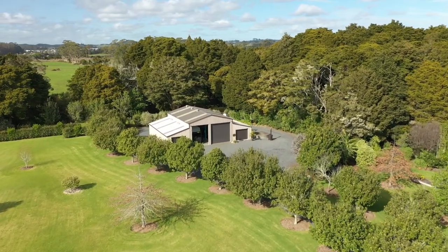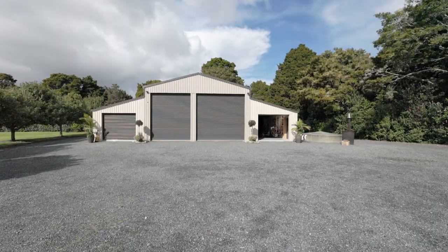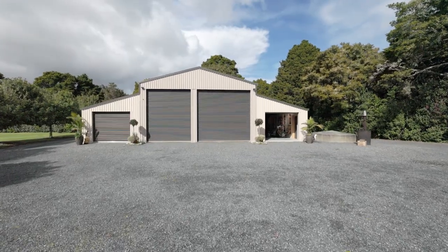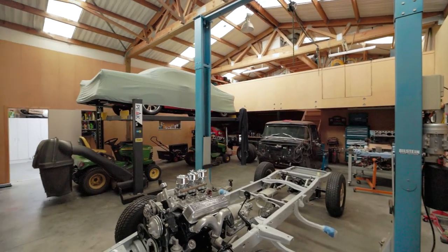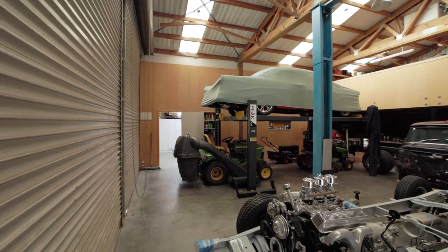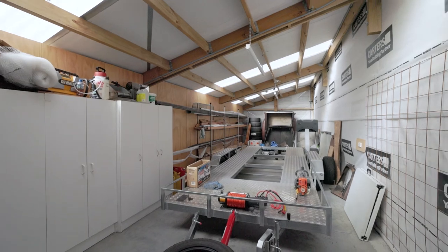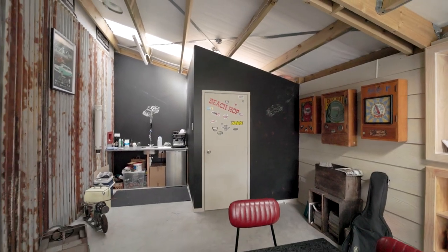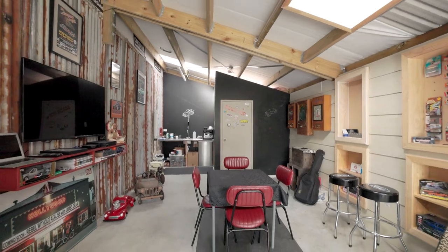Another quality aspect to add to this terrific property is the very impressive four bay shed, securely located at the rear of the property. This fantastic shed has it all — with three phase power, a bathroom, laundry room, a mezzanine floor with workshop, and not to forget the man cave, a great place to work or relax.